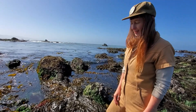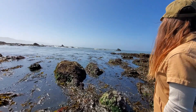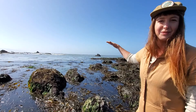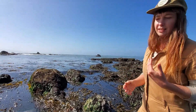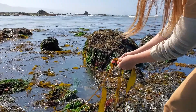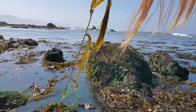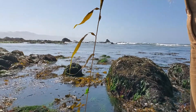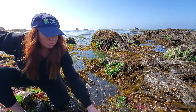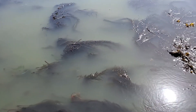Kelp is the foundational species of these ecosystems. Underwater out there, there are entire forests of kelp — it's like the redwoods of the sea. It sequesters carbon, provides habitat, and as you can see, it has these cool little floats called pneumatocysts, filled with air, which help it float upright underwater just like a tree in a forest. Kelp is really important in the food chain as a primary producer and also as an important alternative source of protein for humans.